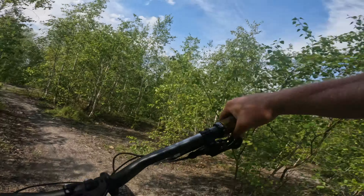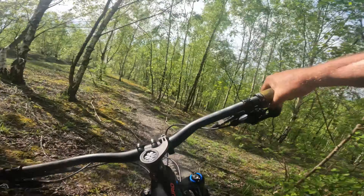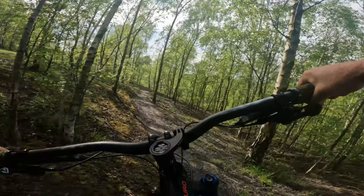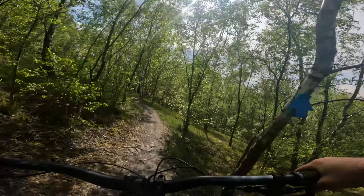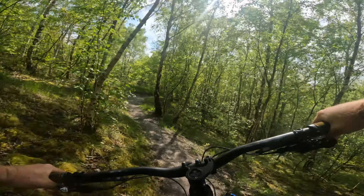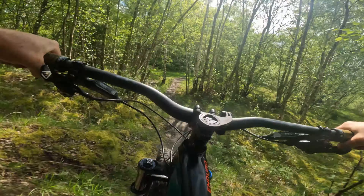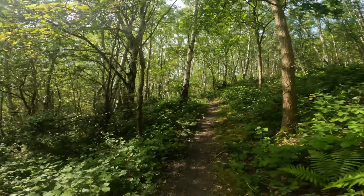This is the first trail you come to coming up the hill, so you can't miss this one. It's a bit of a cross-country loop but still worth riding just to get used to the ground and get warmed up before you go into the reds. So nice to be riding in shorts and t-shirt again and not getting covered in mud. You've got to get on the pedals here because it's a bit uphill.